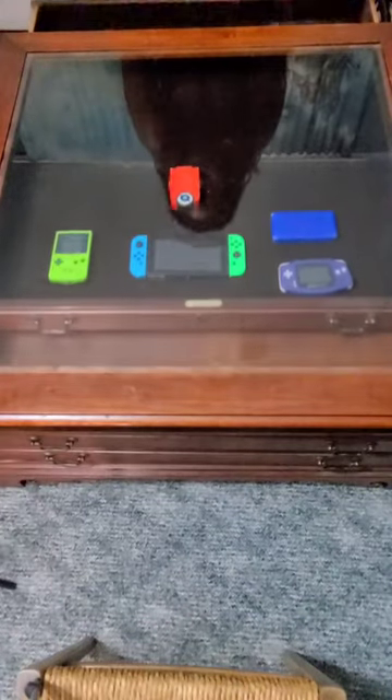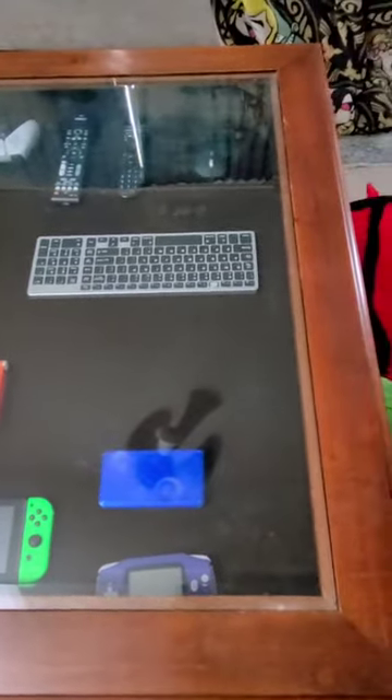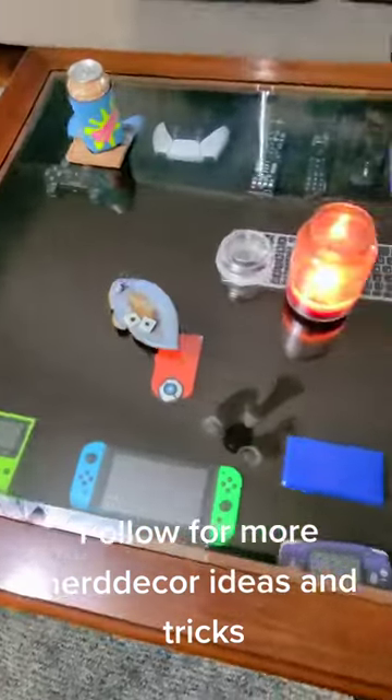Even if you don't have a lot of stuff to display, that's okay. Because at the end of the day, Nerd Decor is about showing off the things that make you happy. Follow for more Nerd Decor ideas!